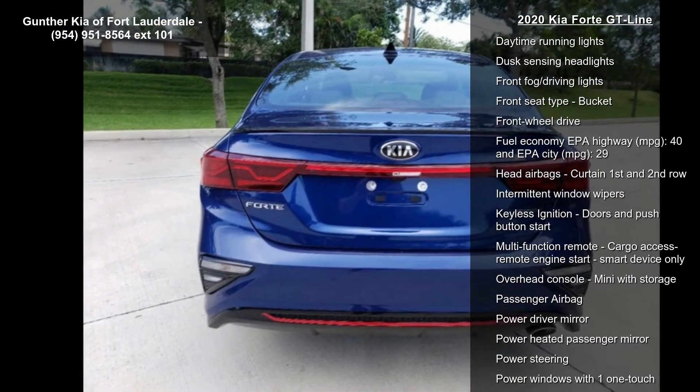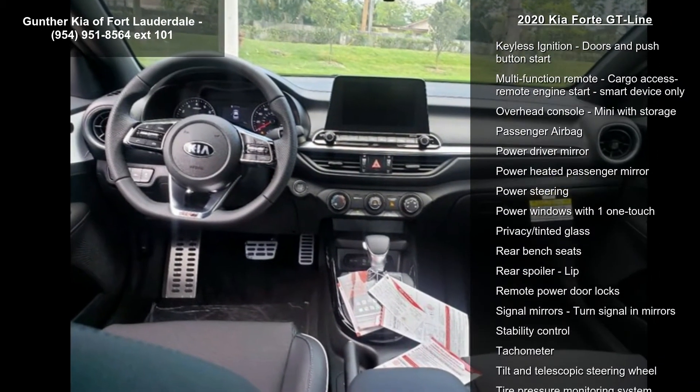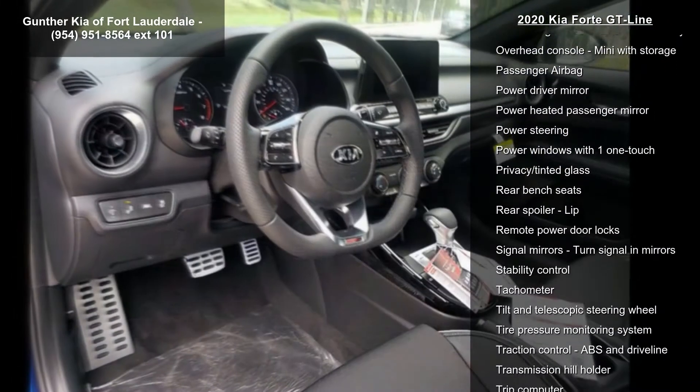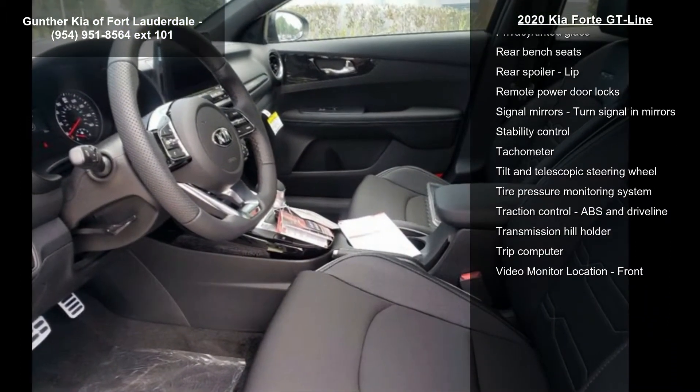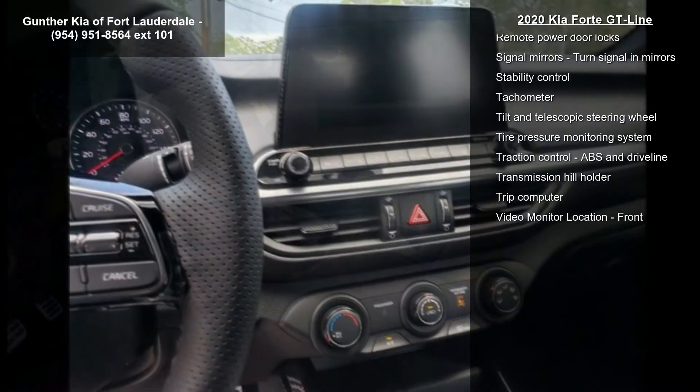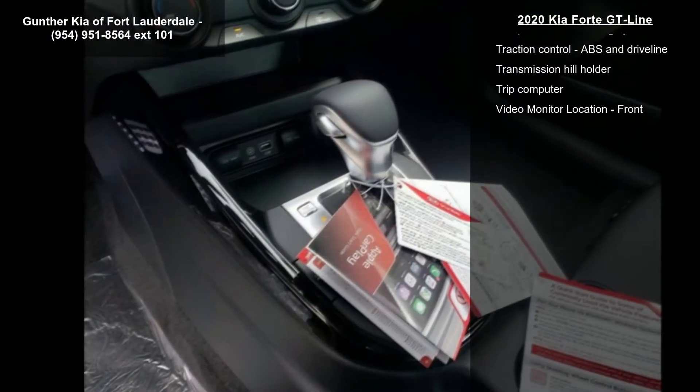147 horsepower, 2-liter in-line 4-cylinder DOHC engine, 4 doors, 4-wheel ABS brakes, air conditioning, audio controls on steering wheel, Bluetooth, clock, in-dash, and cruise control. If you are looking for a new car, this might be the one.